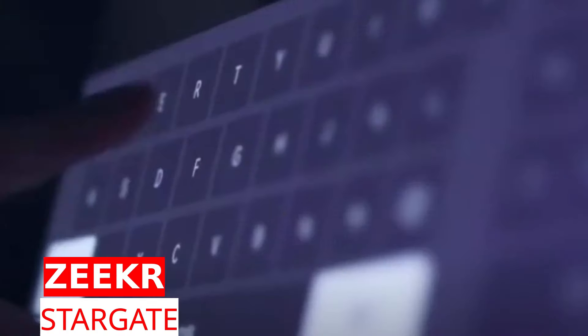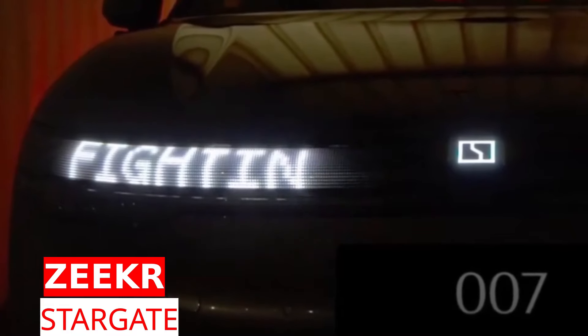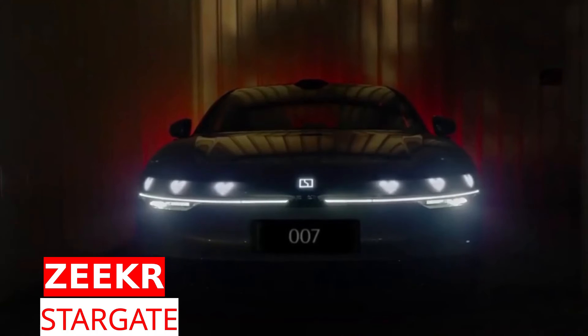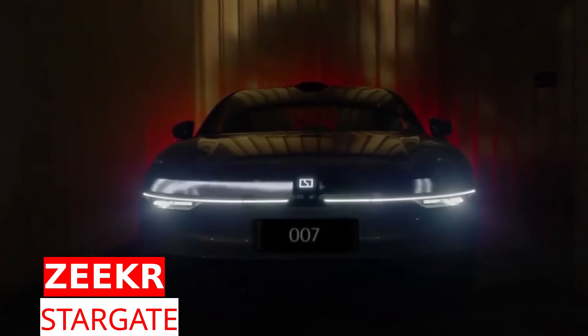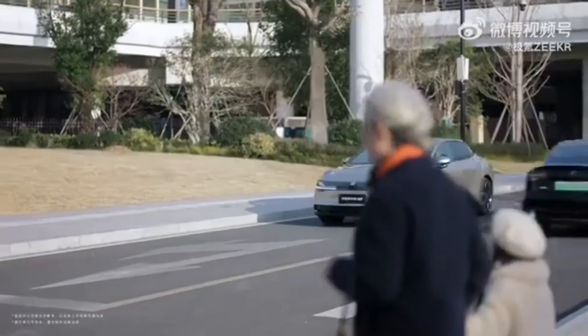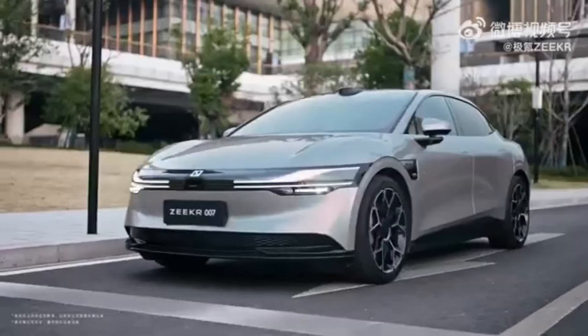In China, over 80 cities have more than a million cars each, making it an ideal place to test new road safety technologies. One notable innovation is the Zika Stargate light panel, which consists of 1,711 individual lights and is 229 cm long.